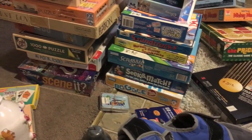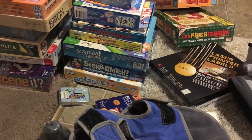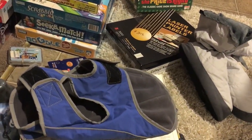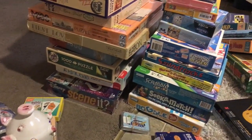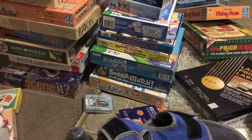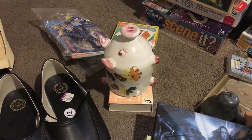If you guys have any questions or want to leave a comment, please do. Usually on sale days like these — 50% off — I hit three stores, but since I got so much stuff today I figured two is enough. I still need to list all of this. Those were my finds. Happy listing, guys!